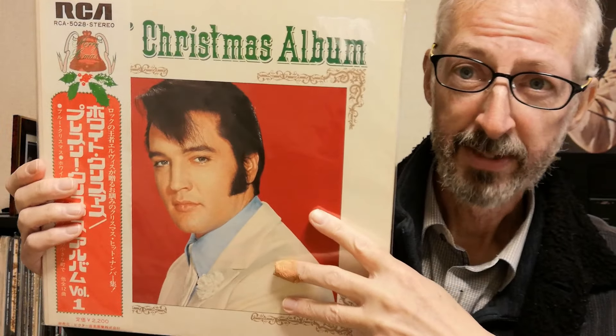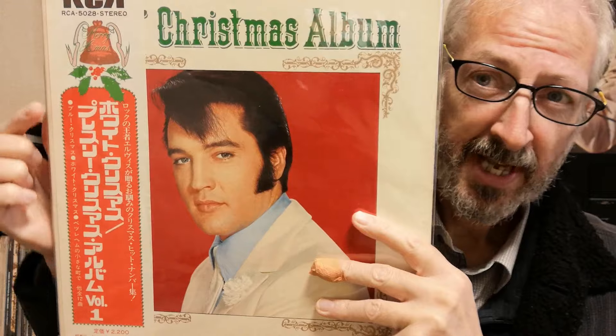The two albums were released in tandem until '74, and this is the '74 OBI design. The text changed very slightly each time — on the left side you've got the song titles, on the right side a little summary of the album, and they changed it very slightly each time.